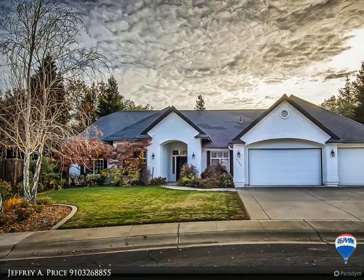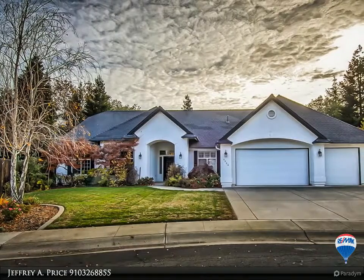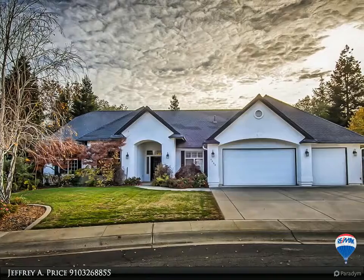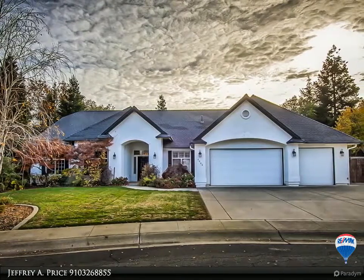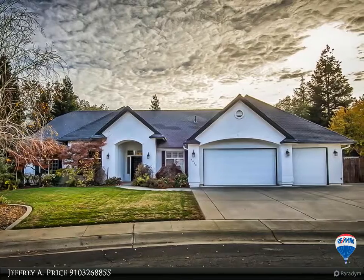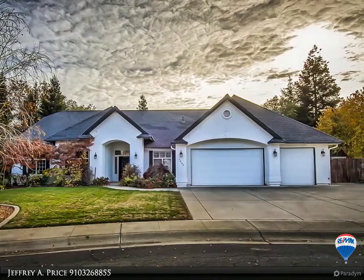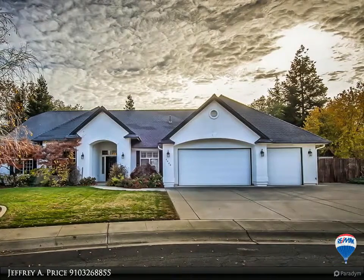Contemporary 4/3 home with two master suites on one of the largest lots in Pacific Heights. This grand kitchen features quartz counters, stainless appliances, and opens to the great room which boasts high ceilings and a fireplace. Beautiful barn doors lead into the office. Spacious master suite with views of the trees lining the private backyard. Walk to the park from this very special home.